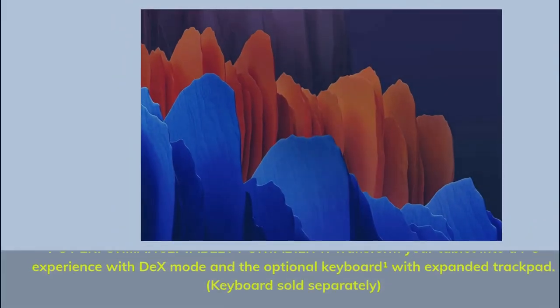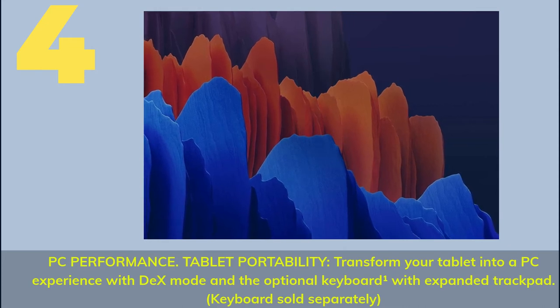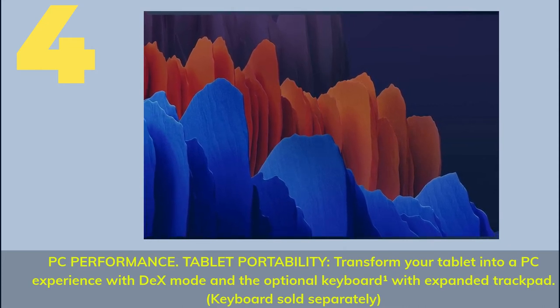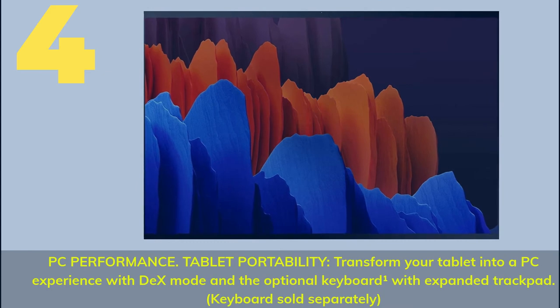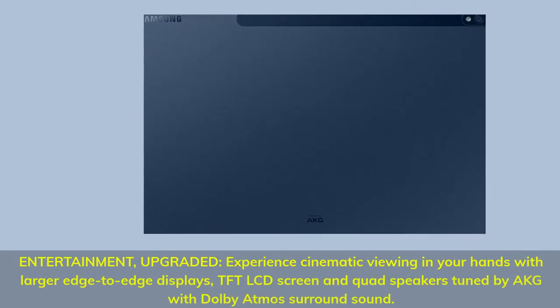Number 4: PC performance, tablet portability. Transform your tablet into a PC experience with DEX mode and the optional keyboard with expanded trackpad — keyboard sold separately. Entertainment upgraded: experience cinematic viewing with larger edge-to-edge displays, TFT LCD screen, and quad speakers tuned by AKG with Dolby Atmos surround sound.